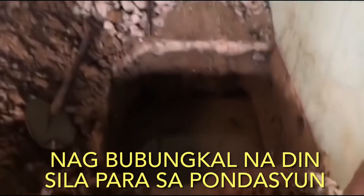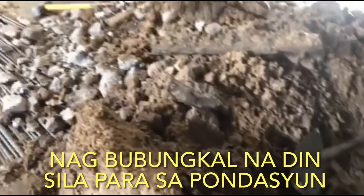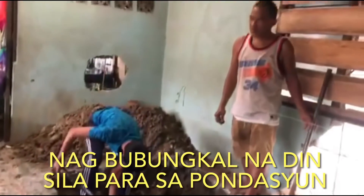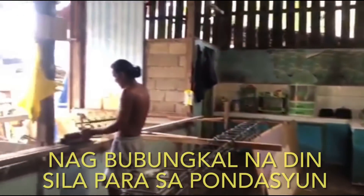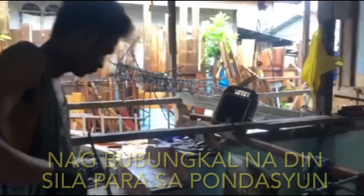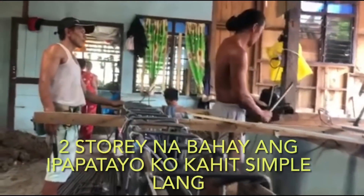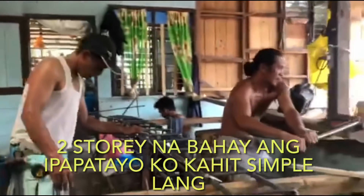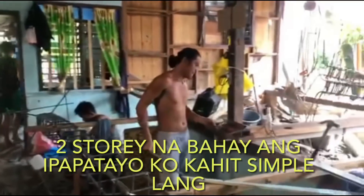Ayaw na nila sa Cebu titira, mas maganda na sa probinsya. Sabi ko sige, sa probinsya na lang kayo para magtulungan tayo doon. Nagbubungkal po sila kasi diyan ilalagay yung pundasyon namin. Malaki pa po yan sa likod. Pagkatapos, aabunuhan pa namin yan ng mga 10 to 15 dump truck na load, kasi gusto ko pataasan — bahain kasi sa amin. Mas maganda yung pataasan na yung bahay para sakaling bahain ulit, hindi na mapasok sa loob yung tubig baha.